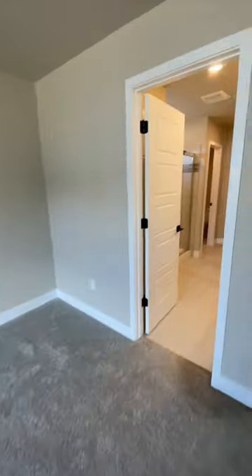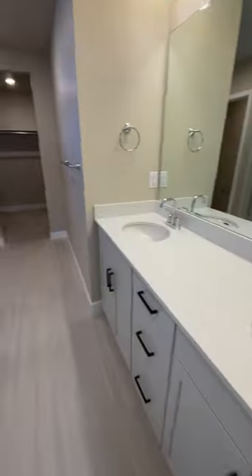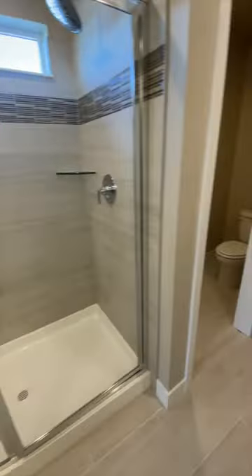My name is Courtney Murphy, Denver Metro Realtor. If you'd be interested in seeing this home, definitely give me a call.